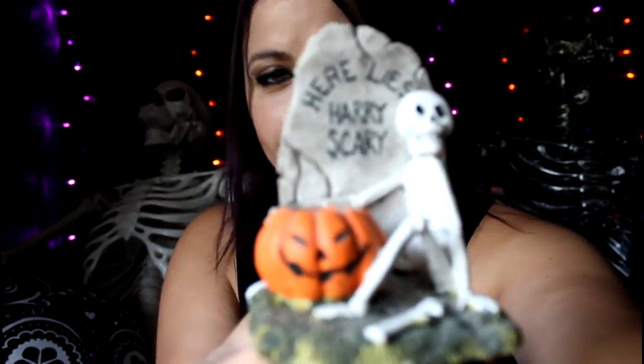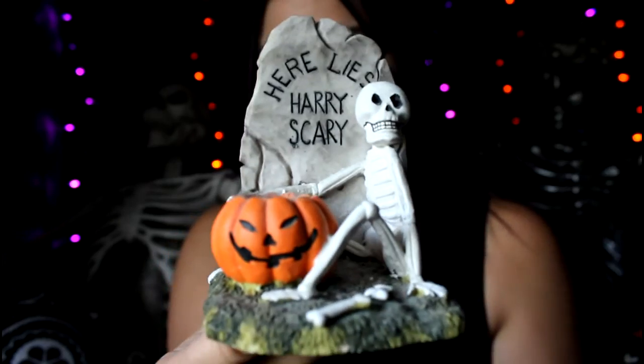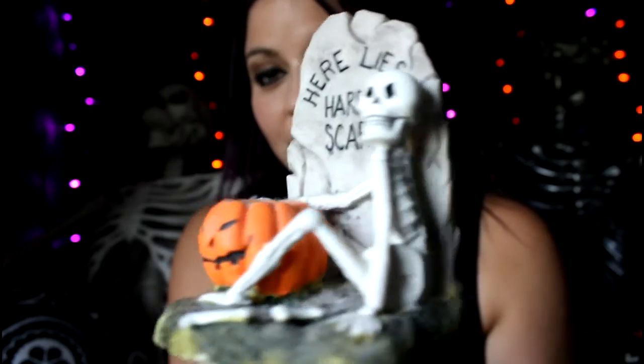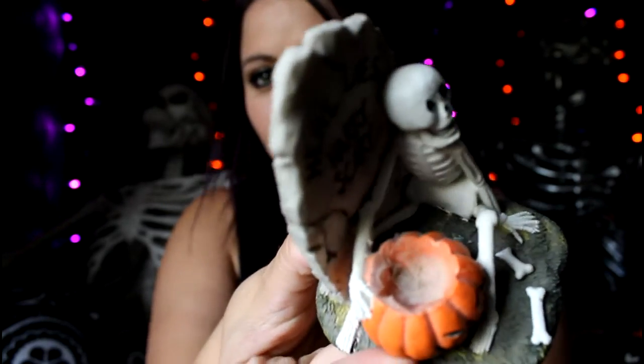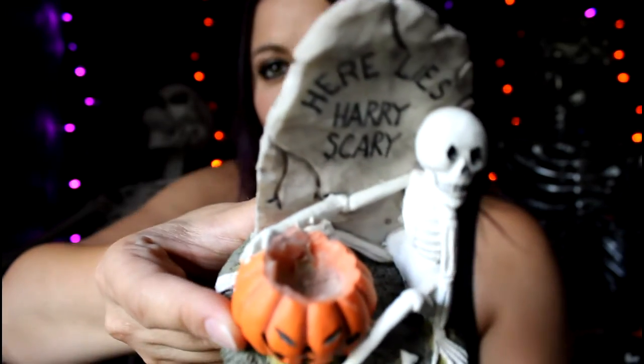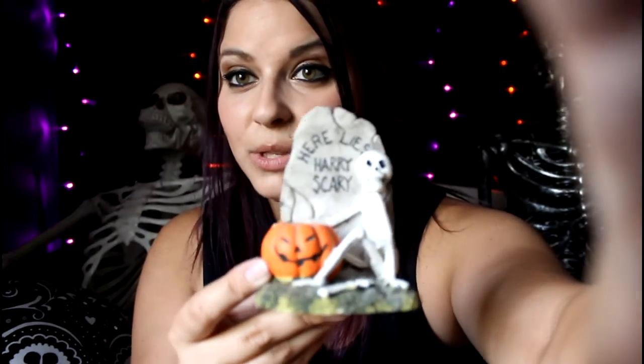This was just kind of hanging out by the register and I thought it was adorable too, so I got this guy. It says 'Here Lies Hairy Scary' — it's a skeleton leaning up against a tombstone with a jack-o'-lantern. I'm not sure what's up with his head, whether somebody had a candle in there and it melted or if there was a top to it, but I thought he was cute so I picked him up.